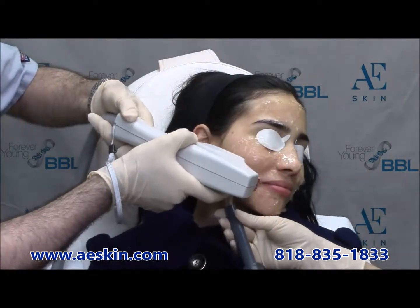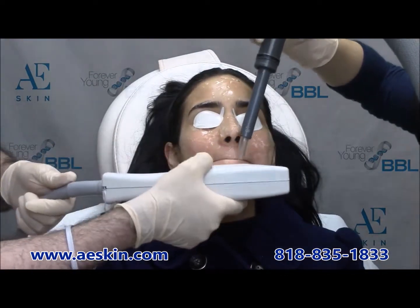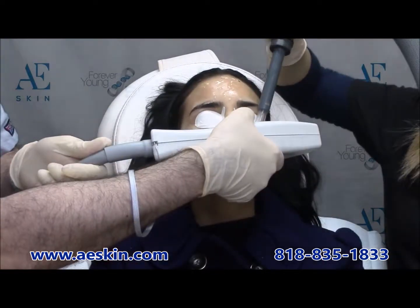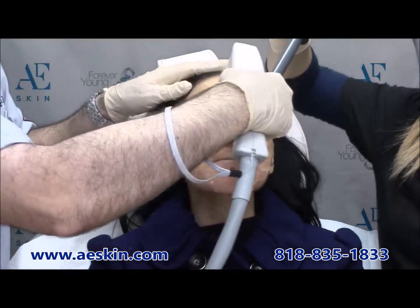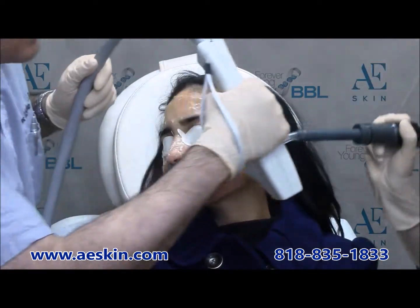Before the treatment, we numb the skin to maximize your comfort. During the treatment, gel is applied to the skin to transmit the light, and cold air is blown onto the skin for further comfort. The treatment itself takes only a few minutes, and most people tolerate it very well.